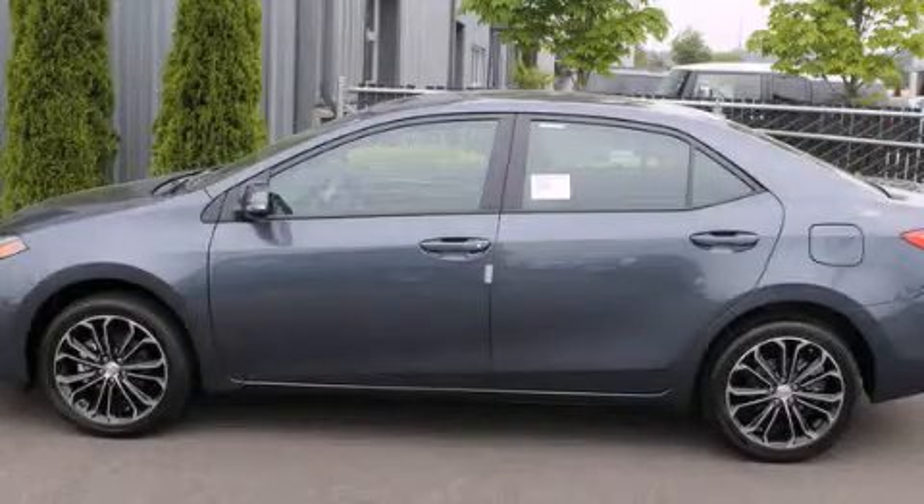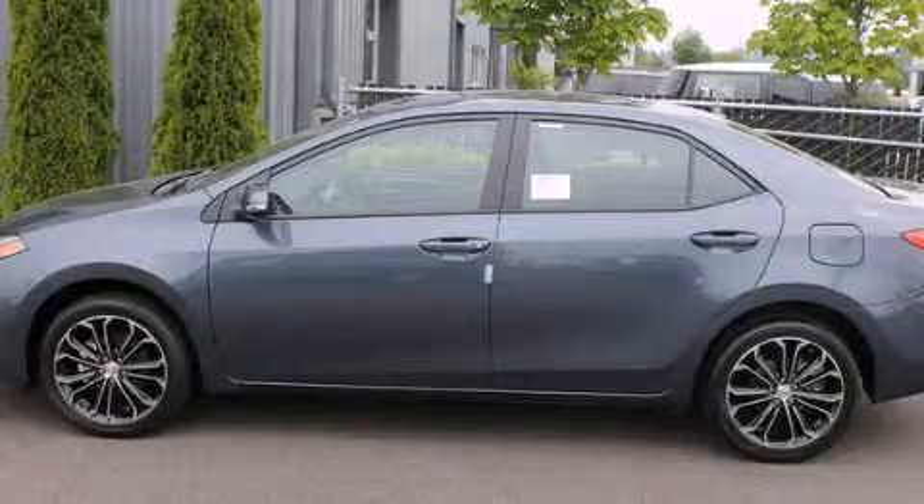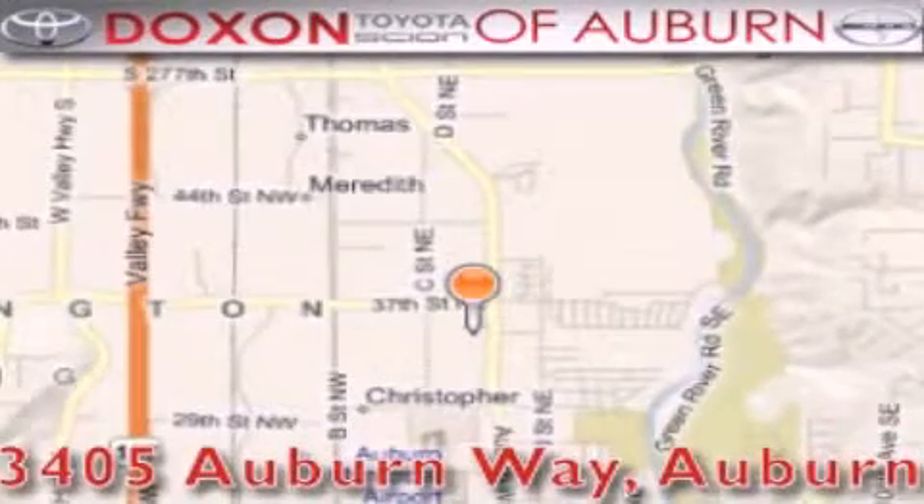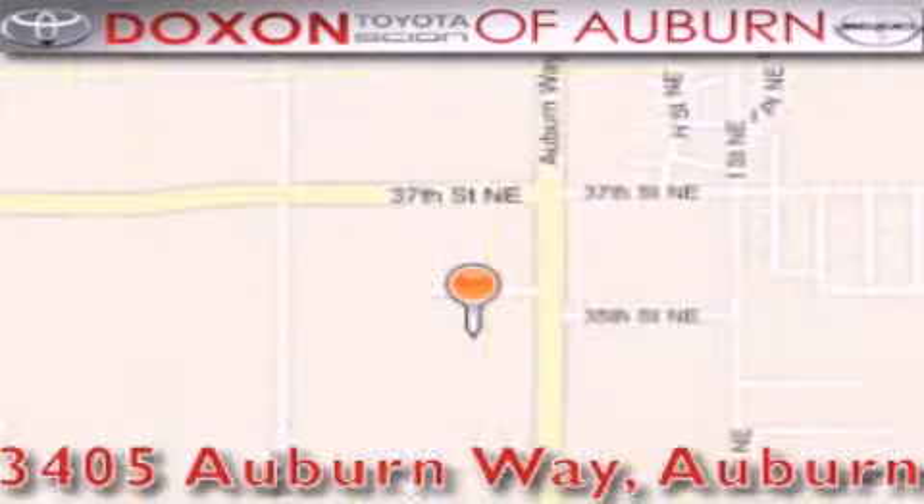Contact us today to arrange your test drive. Doxon Toyota of Auburn is located at 3405 Auburn Way in Auburn — satisfying customers for over 70 years.